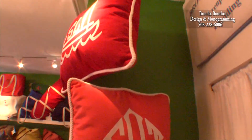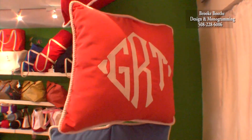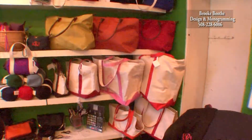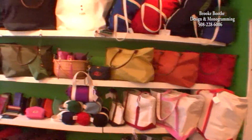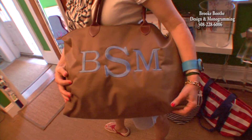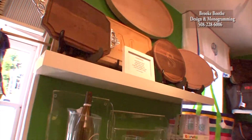These pillows are new this summer. They're made out of Sunbrella and you can get any monogram in any shape or size, and all the colors of Sunbrella are available. We have every size and shape bag you could possibly want. Don't forget we can monogram anything on a bag. Make your gift personal.